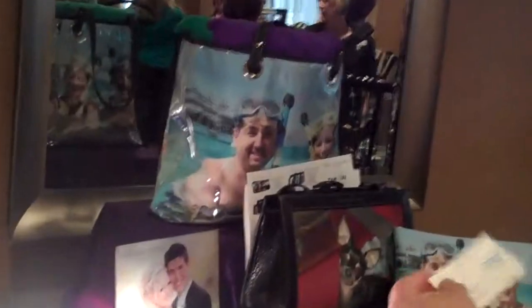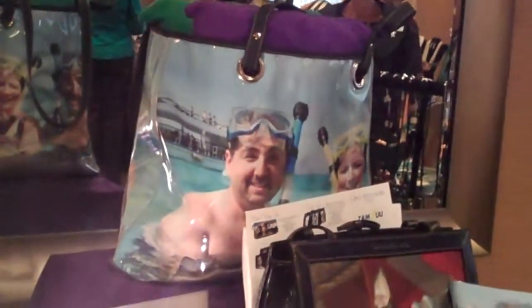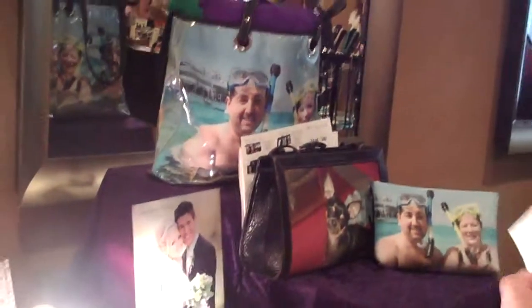We also have our custom handbags — you take your favorite photo and it can be put on a handbag, a tote bag, or a cosmetic bag. We also offer other products for that as well.